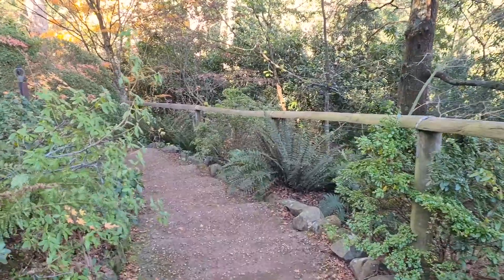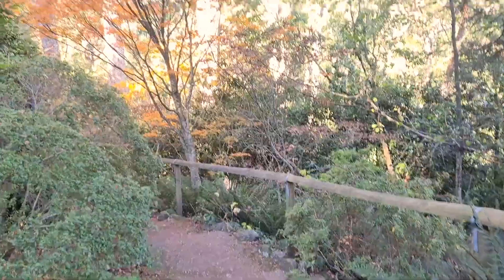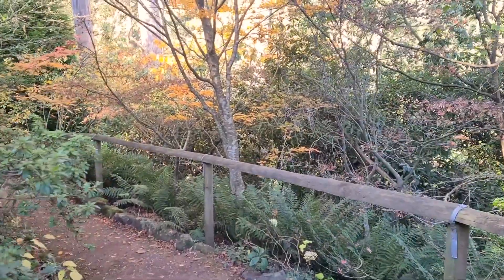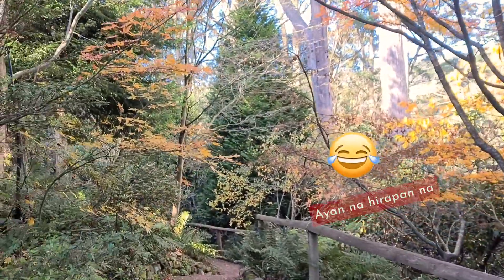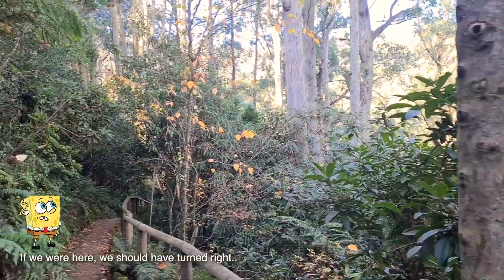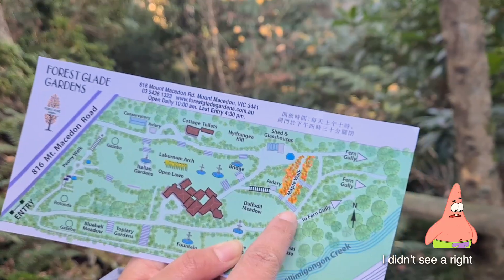So we're going down farther to this area. It's called Maple Walk. But we've missed the peak of the season. So the leaves are all falling. Look at this — we're going down. If we were here, we should have turned right and ended up at the here. There was no right. So this is the Maple Walk. We just passed the Maple Walk. I didn't see a right.